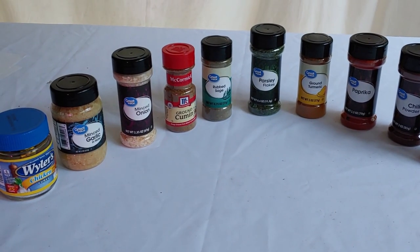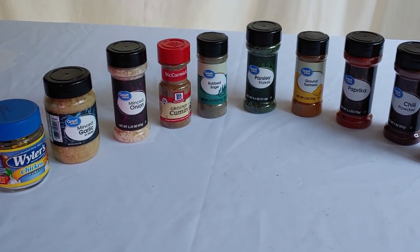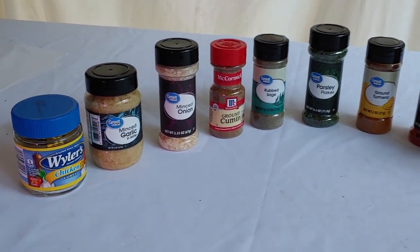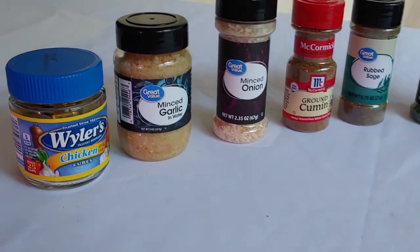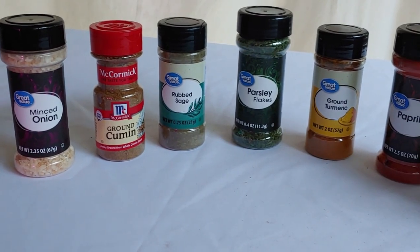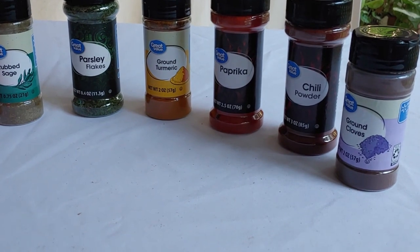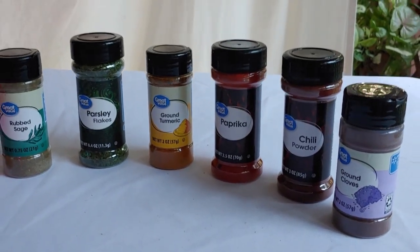We got 10 spices and flavorings while we were at Walmart today. This is an important but often overlooked part of food storage. Spices and flavorings can take a meal preparation to an entirely different level — the difference between bland and boring and a family meal that everyone can enjoy. So let's look at what Ms. Shoestring got.